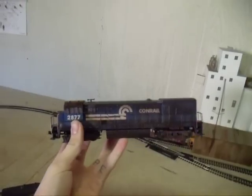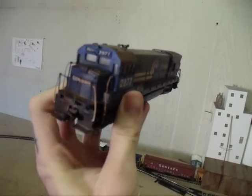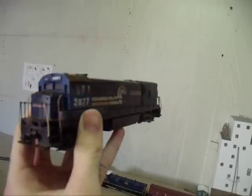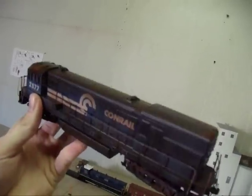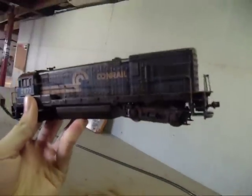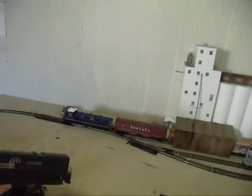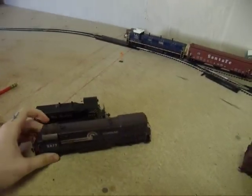Second thing is my Conrail — I do believe it's a U23B, I'm not sure, it might be a C30, it didn't say. I just found it at an auction, haven't done too much research on it. I weathered it, as you can tell. And it's an Athearn blue box, still runs. I'm just looking for a best offer on it.